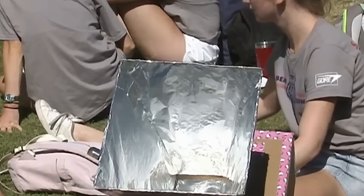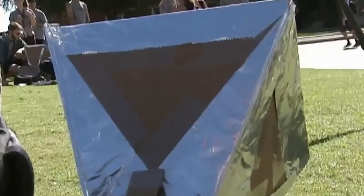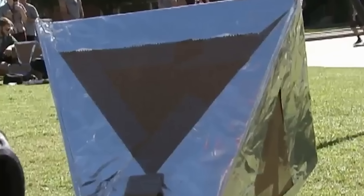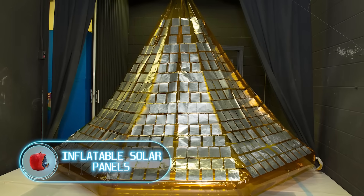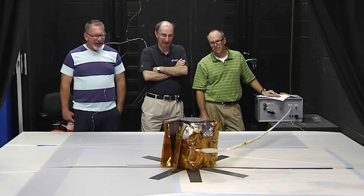If you're confident in your abilities and prefer not to spend money, you can easily put together a comparable solar oven yourself. Take a look at what students at the University of Arizona are doing, creating and testing their own solar cooking solutions.